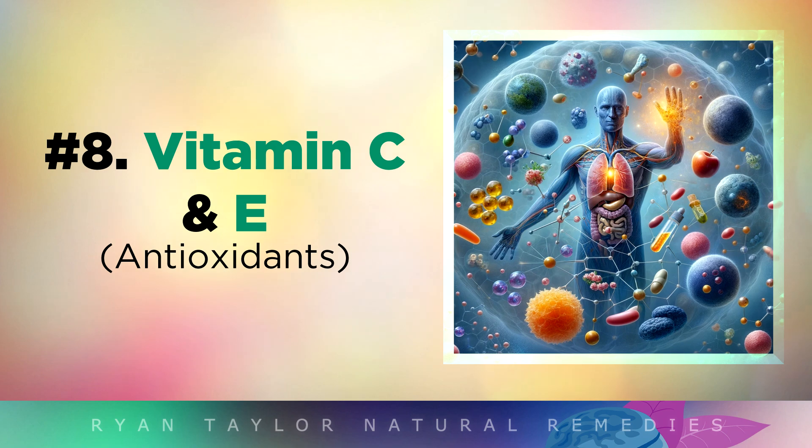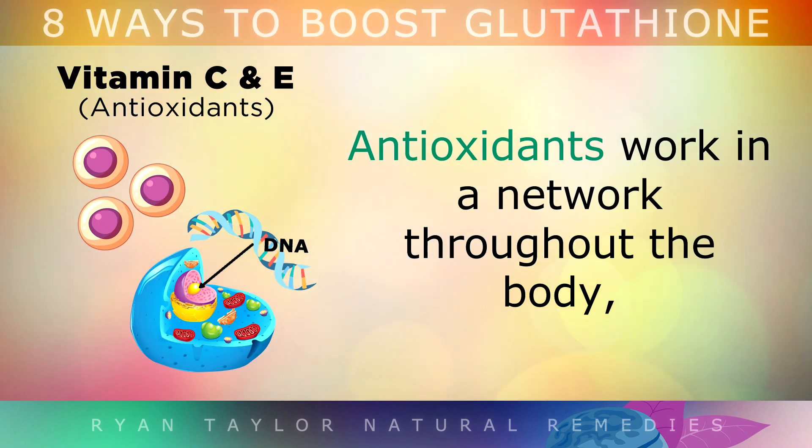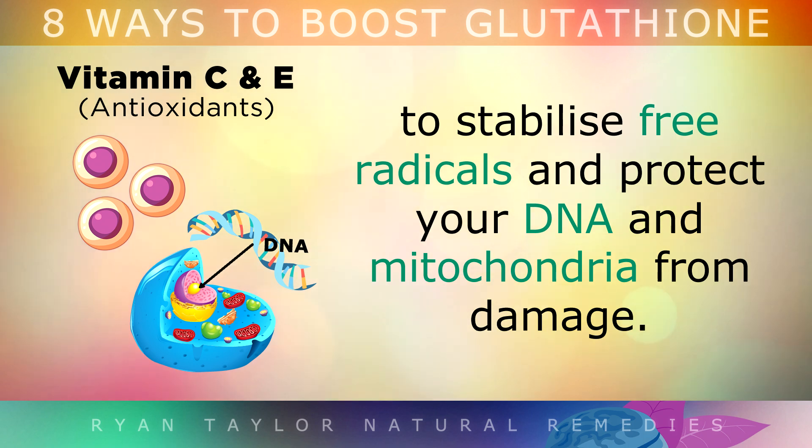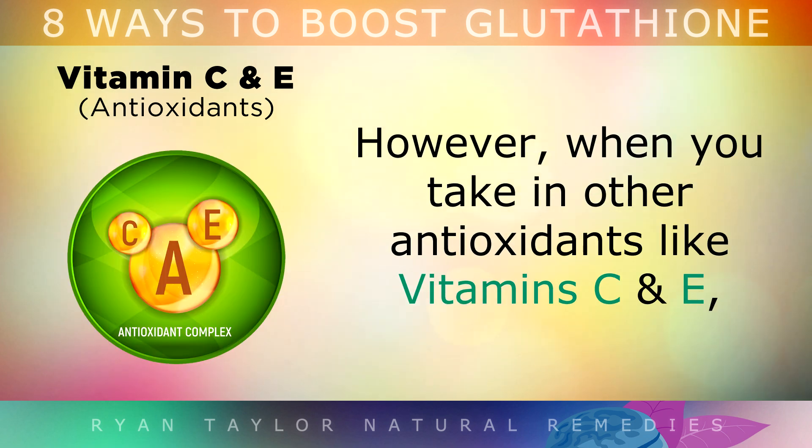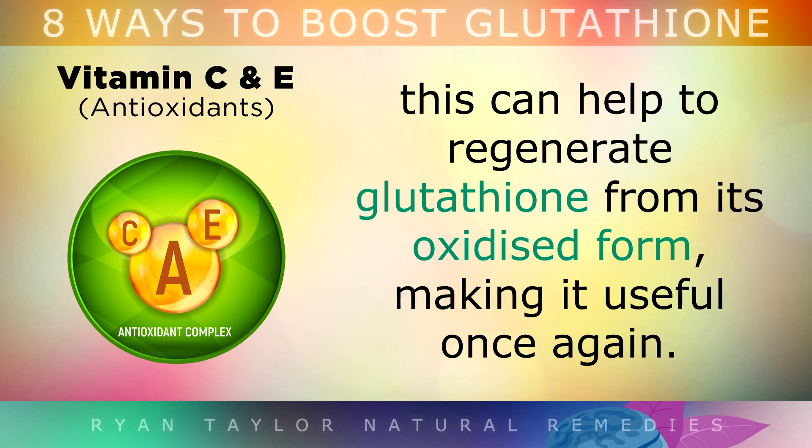8. Vitamin C and E. Antioxidants work in a network throughout the body to stabilise free radicals and protect your DNA and mitochondria from damage. When your body uses glutathione to do this, it then becomes oxidised and useless. However, when you take in other antioxidants like Vitamin C and E, these can help to regenerate glutathione from its oxidised form, making it useful once again.